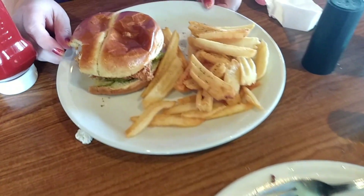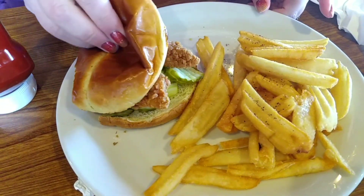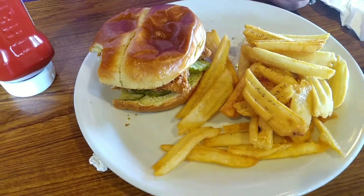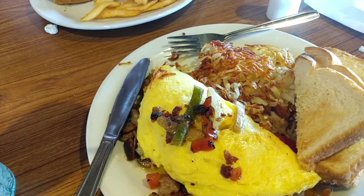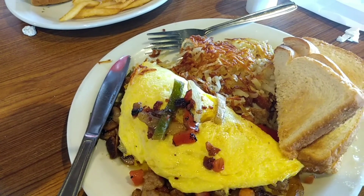Jess got this awesome looking chicken sandwich. Show them the chicken. It's like honey chicken. Looking good. We'll let you know how it tasted after we're done. I'm sure it's gonna be pretty good.